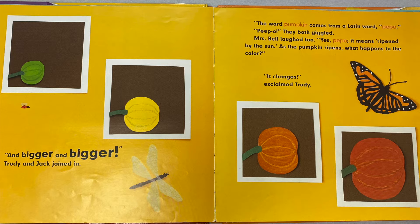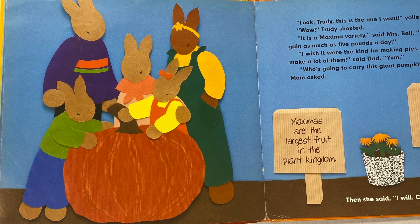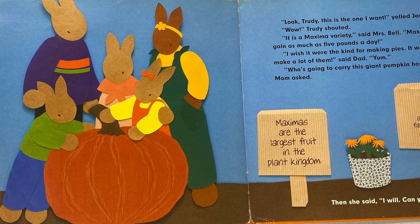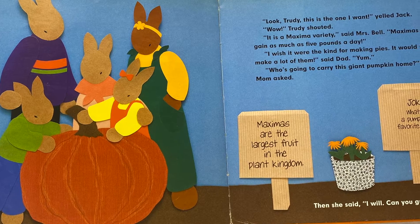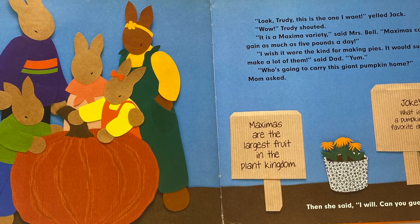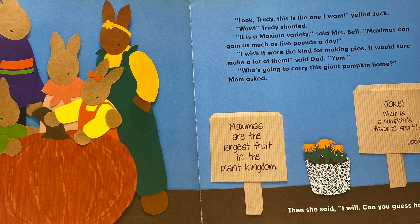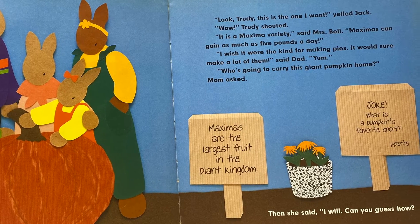"As the pumpkin ripens, what happens to the color?" "It changes!" exclaimed Trudy. "Look, Trudy, this is the one I want!" yelled Jack. "Wow!" Trudy shouted. "It is a maxima variety," said Mrs. Bell. "Maximas can gain as much as five pounds a day. I wish it were the kind for making pies — it would sure make a lot of them," said Dad. "Yum." "Who's going to carry this giant pumpkin home?" asked Mom.